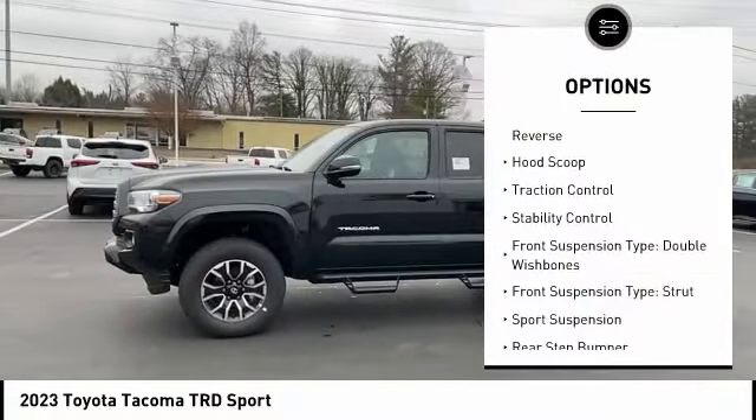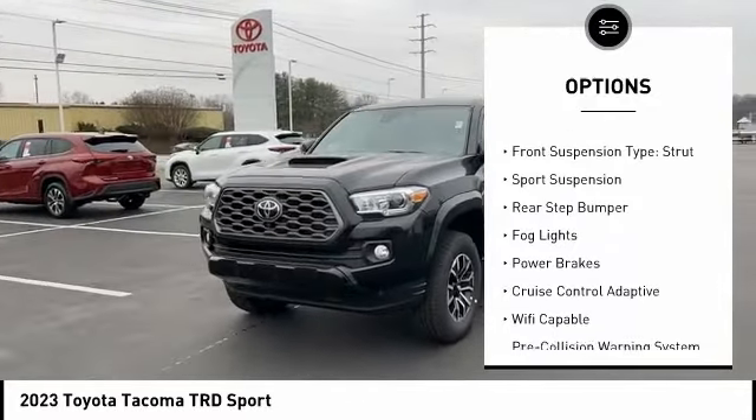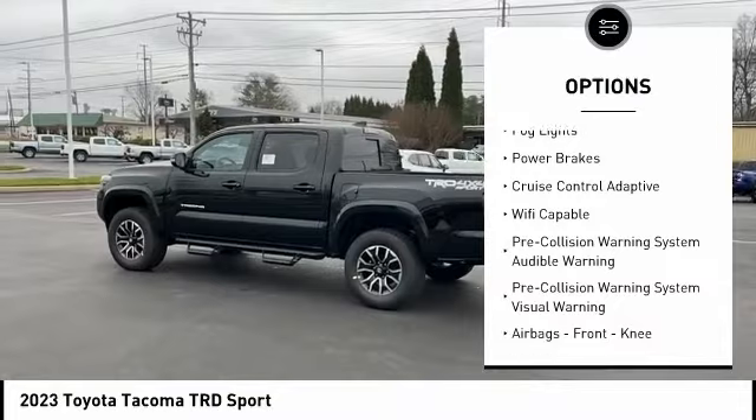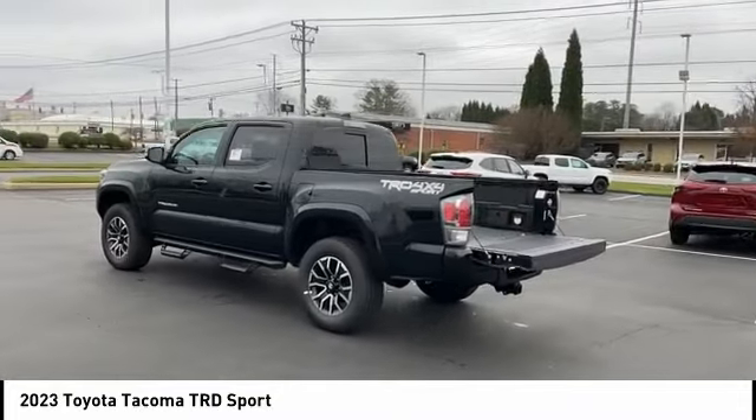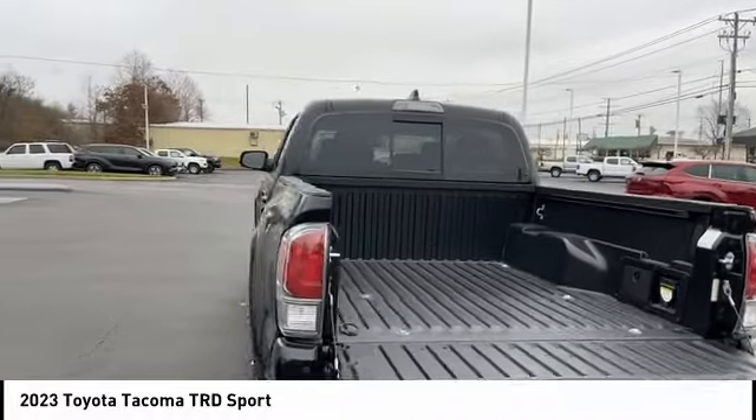Power windows with safety reverse, hood scoop, traction control, stability control, front suspension type double wishbones, front suspension type strut, sports suspension, rear step bumper, fog lights, power brakes.